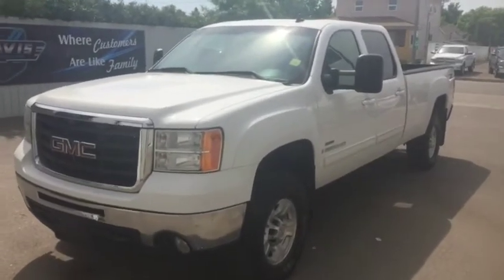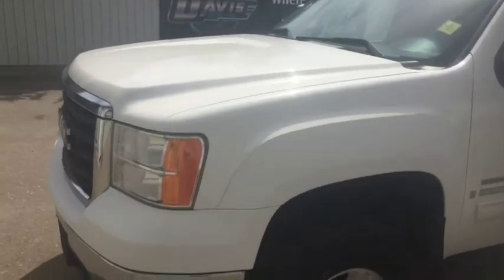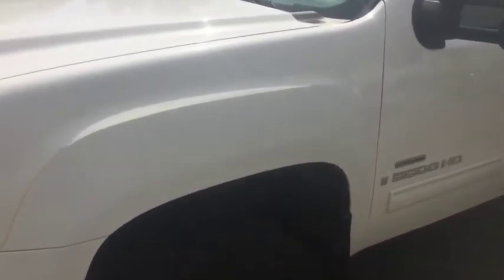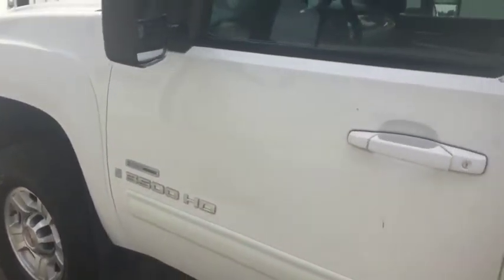Dock number 10985. This is a 2007 GMC Sierra 3500 HD SLT. It comes with the Allison transmission as well as the 6.6 liter turbo diesel engine.